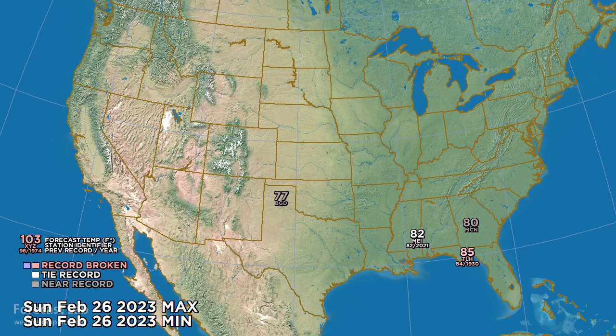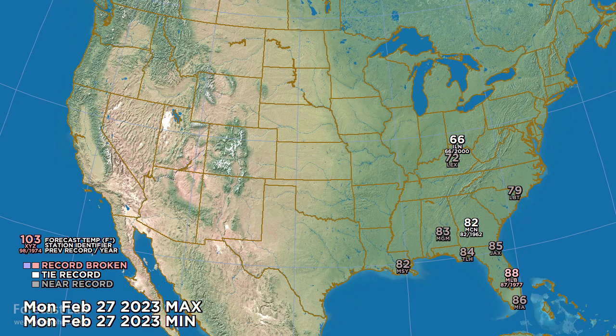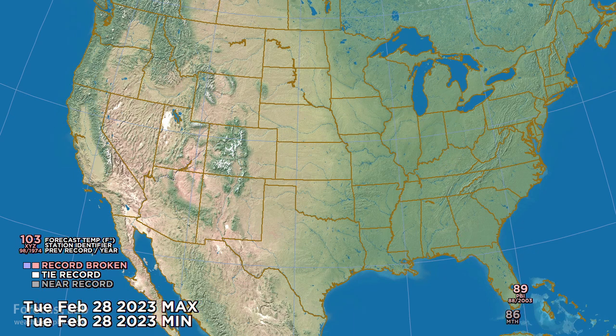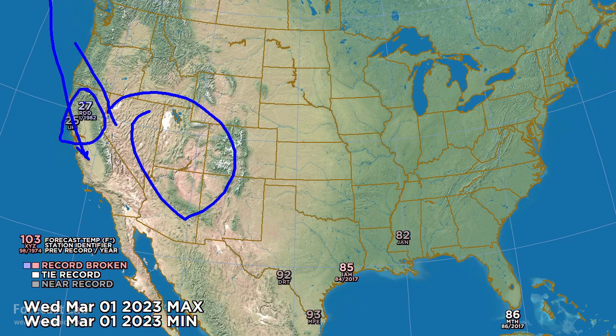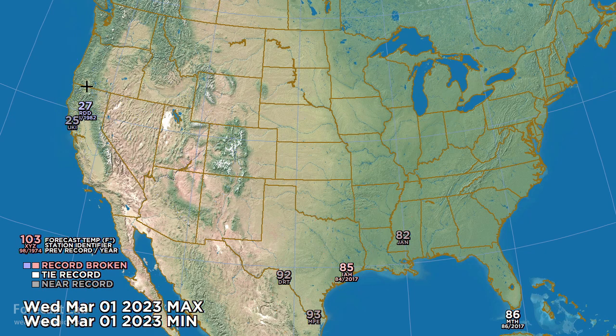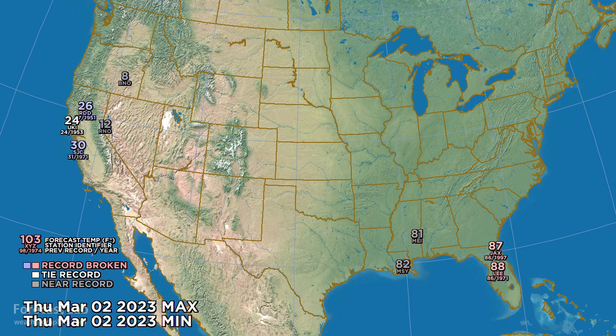By Monday, more tropical air is pumped into the eastern US, coming close to records all the way up into Ohio. Tuesday sees some moderation but still near 90 degrees at Palm Beach. By Wednesday, with another active system in the Rockies, cold air flows in from the Pacific, dropping into the 20s once again in California, while tropical air makes its way inland with 85 at Houston and 92 at Del Rio. More of the same Thursday — warm in the southeast and cold on the west coast.